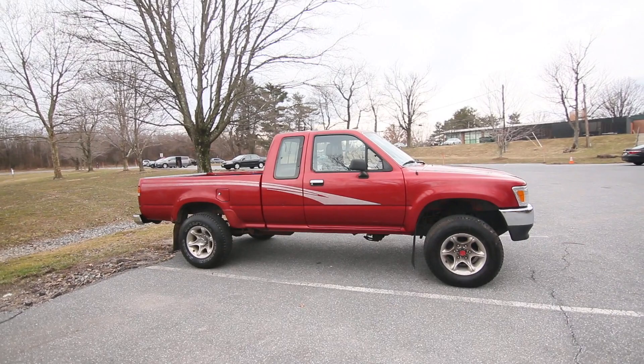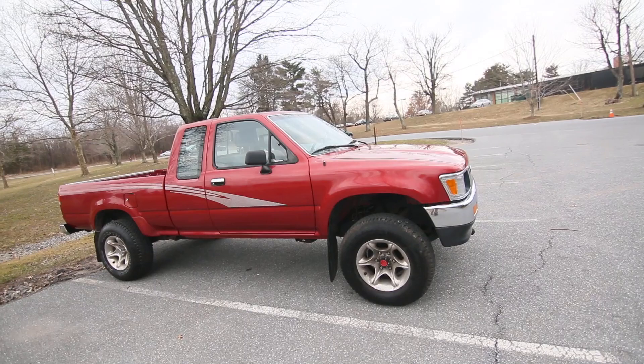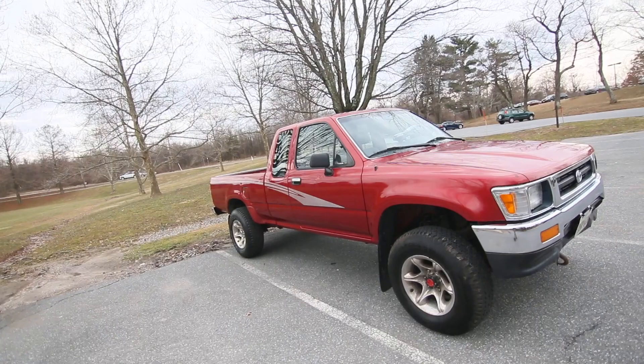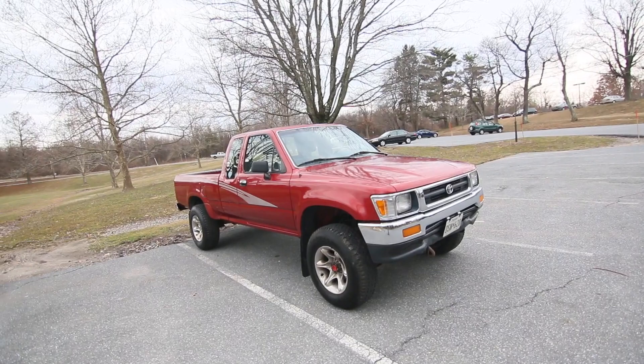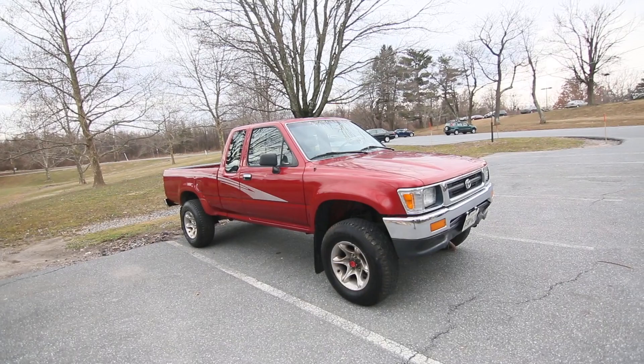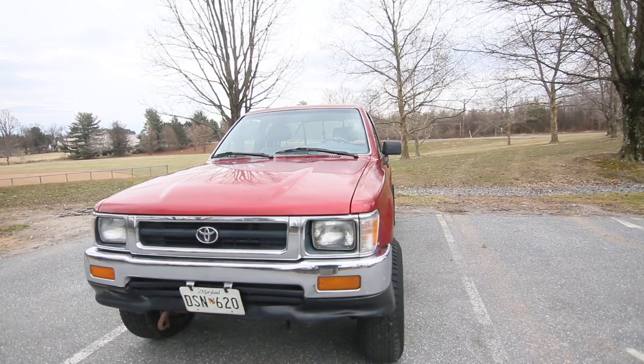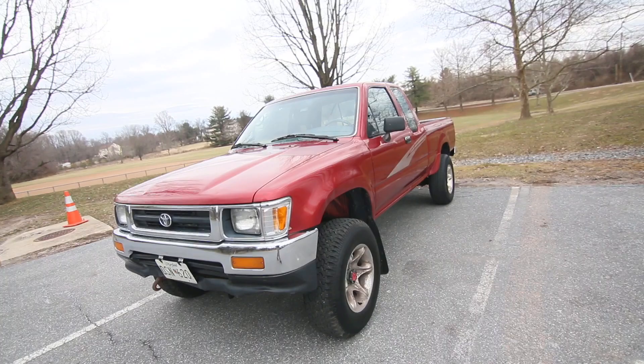Hey guys, Vehicle Hunter here. I want to show you this car — it is a 1993 Toyota pickup truck. That's right, not even a Tacoma, it's called just 'pickup truck.' It is probably one of the most reliable and durable trucks you can possibly get. It is indestructible. There's a saying in the car world: if there's ever the end of the world, the only things left are going to be these Toyota pickup trucks and cockroaches. This is a 93, it's four-wheel drive, it's five-speed.